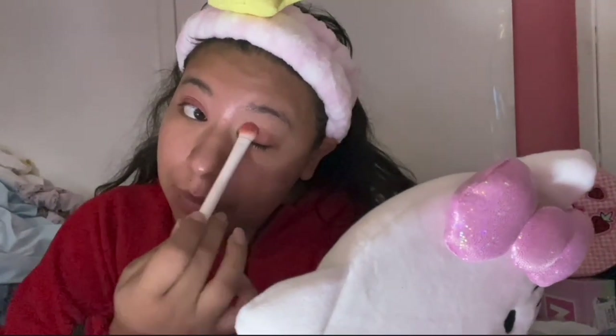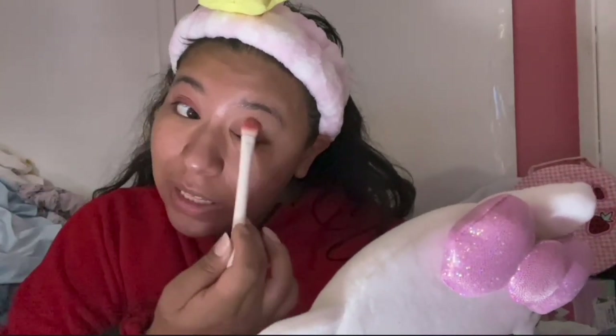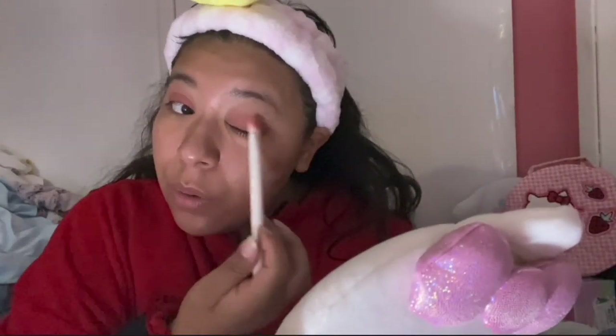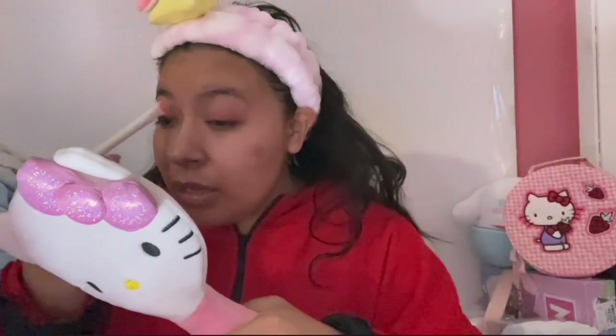Now I'm gonna take the clean side of the brush and go into the Revolution Ultimate Nudes, taking this top pinky shade and going right on top of that shadow we just applied. That did almost nothing — it looks basically the same. So I think we're gonna have to go in with either a super light pinky pastel or do a cream shadow and apply a lot of it, because it's not looking the way it's supposed to.